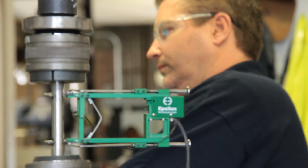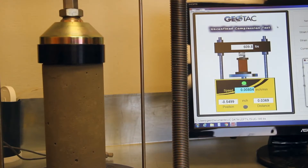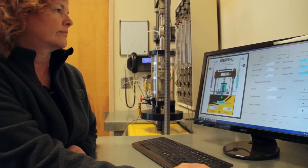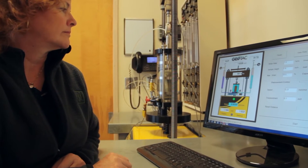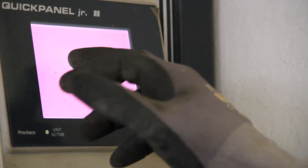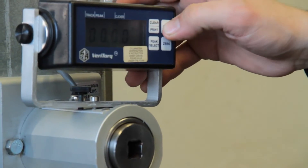The things that stand out and make ISI different is our laboratory is a bit more state-of-the-art. We're using current technology. Most of our equipment is computer operated — data acquisitions, pneumatically controlled equipment — and that's pretty much state-of-the-art in today's testing lab world.